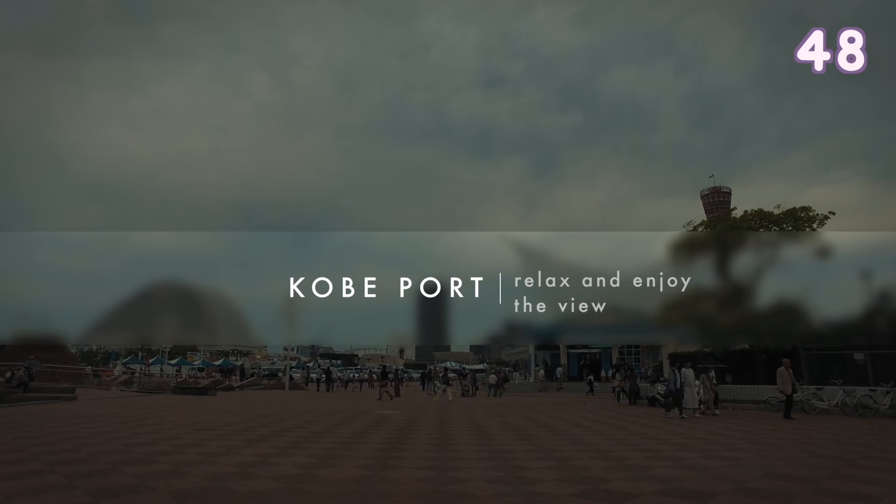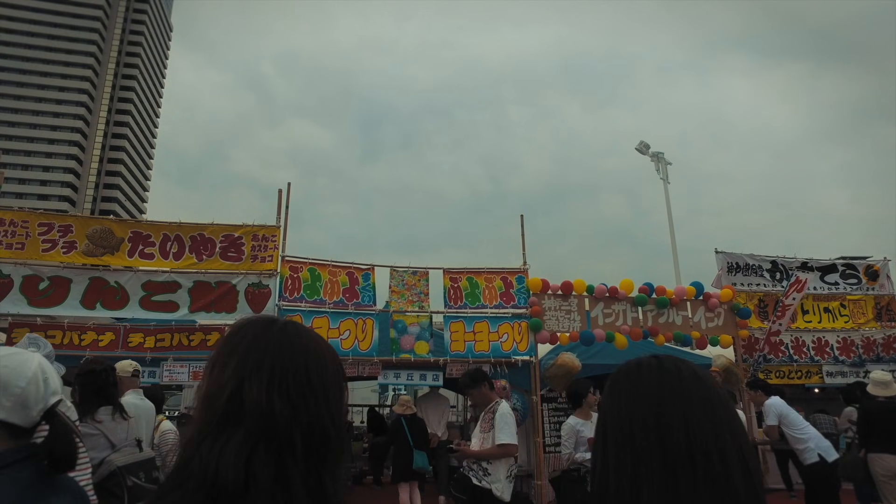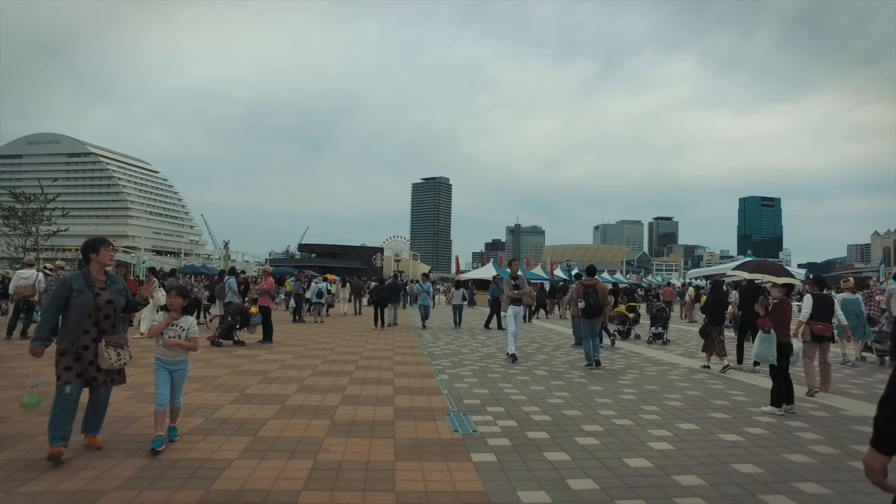The Kobe port is a really nice and peaceful area. You can see beautiful views and it is a great place to relax.